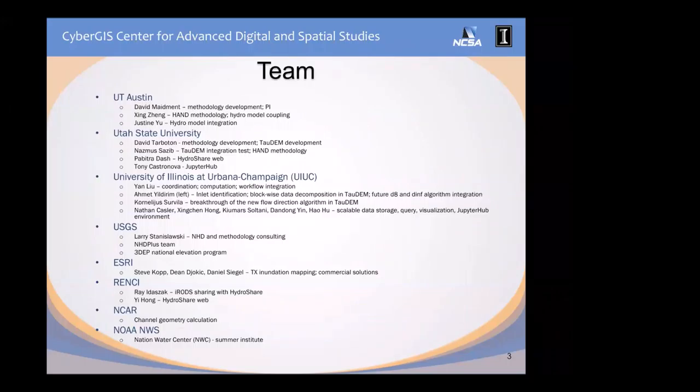Our team includes UT Austin, Utah State, and UIUC, including a commercial company ESRI, which is the leading GIS company. We work together to develop the methodology and the computational workflow. USGS, as a data provider for elevation and hydrography data, gave us details and proposed some methodological requirements. CUAHSI hosts a hydrology data portal called HydroShare and also has iRODS deployed. NCAR and NOAA National Weather Service developed the national water model, which this work will hopefully integrate into later with forecast information on water.